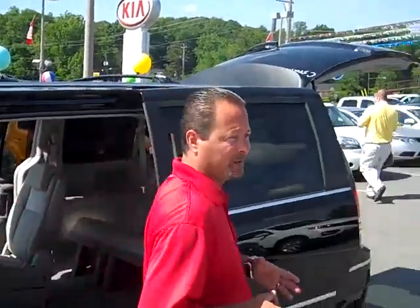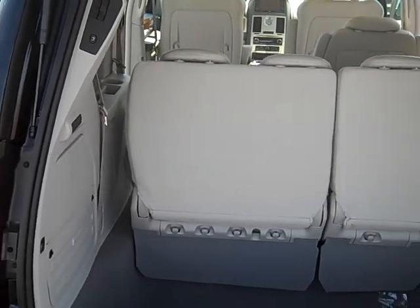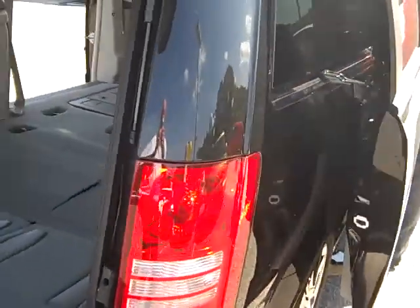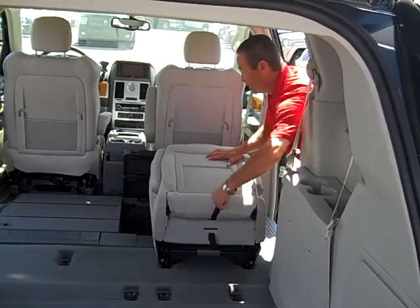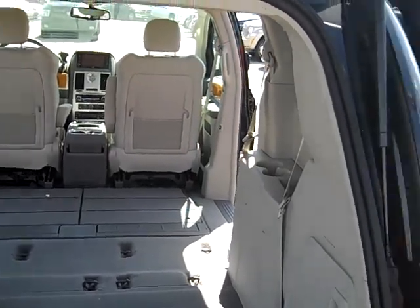Now here's the last thing I want to show you — something Honda can't offer you. It's the stow-and-go seat, exclusively for Chrysler and Dodge. Come around here to the back. Hit one button, store the rear seat. There you go — all seats are stored. That's something you couldn't do with the Honda. You could store the third-row seat, but you couldn't store the second row.